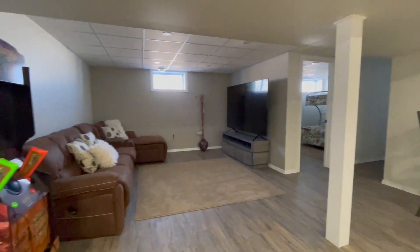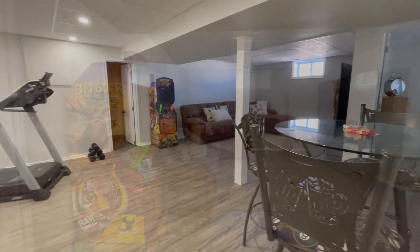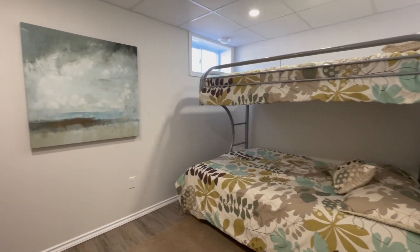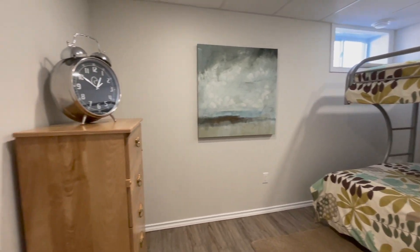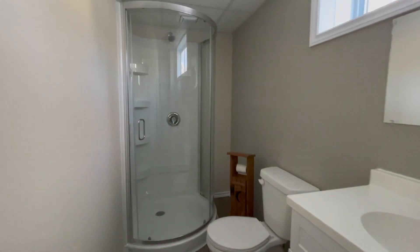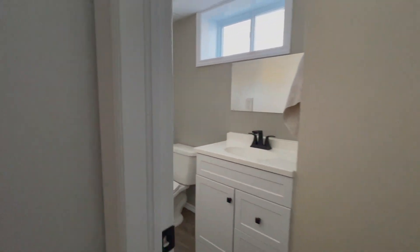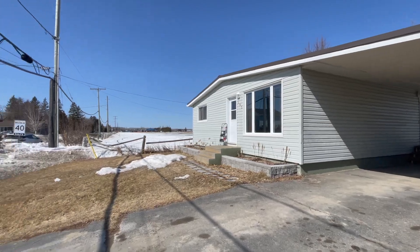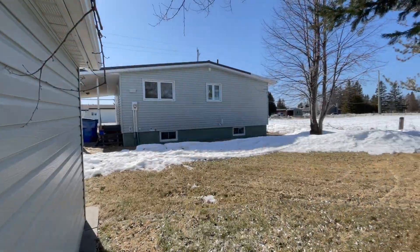The basement has plenty of room for storage, entertaining, an extra bedroom, as well as a full bathroom featuring a stand-up shower. And we can't forget about the paved driveway and carport, as well as the very private backyard. Call today for your private tour.